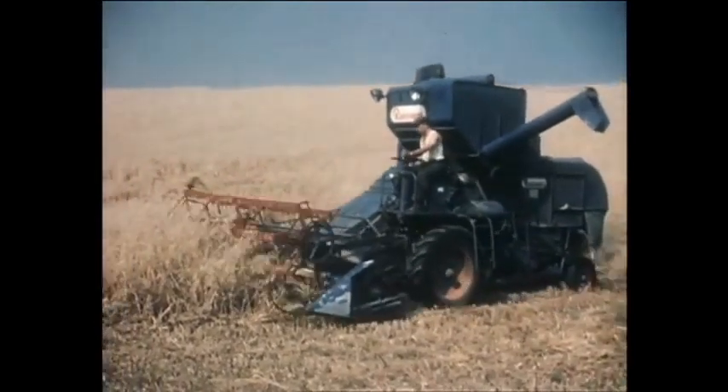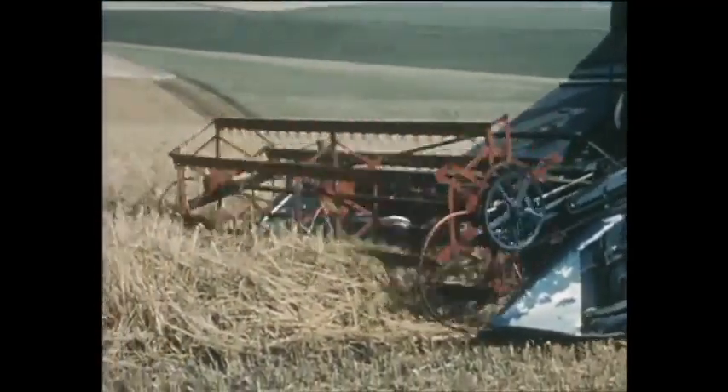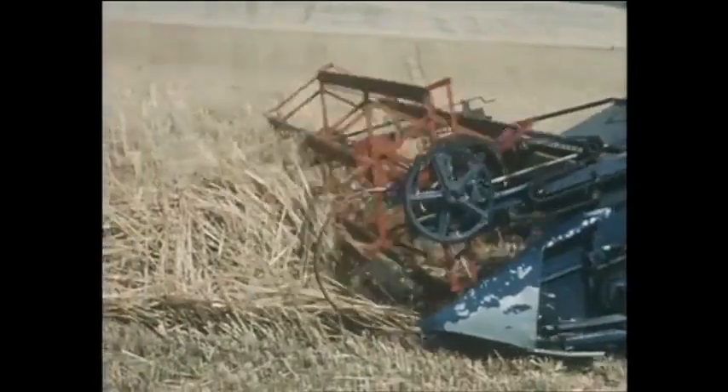The easy control of the machine enables the driver to concentrate on the work head as it takes a tangled crop of oats in its stride. The feed table clutch, which makes it possible to stop everything in front of the drum, is supplemented by a stone trap. These are great advantages on ground like this.